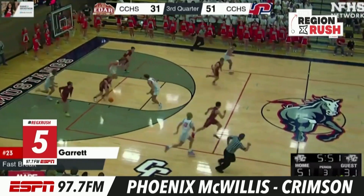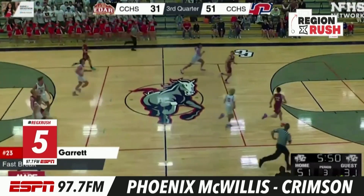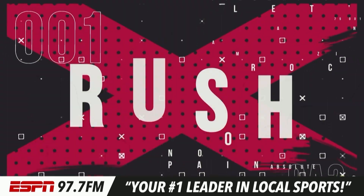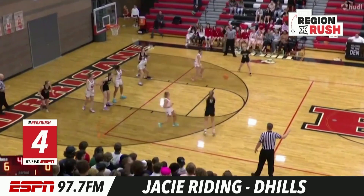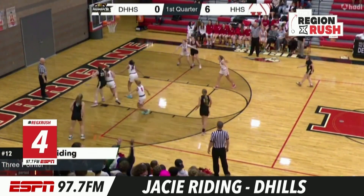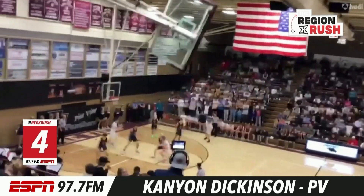Number five, we're looking at Phoenix McWillis. Phoenix is going to be tracking down the shooter here, going for a layup — Phoenix from behind, off the glass. That's LeBron against the Warriors in the 2016 Finals. J.C. Riding from deep, pulling up from the volleyball line for Desert Hills.